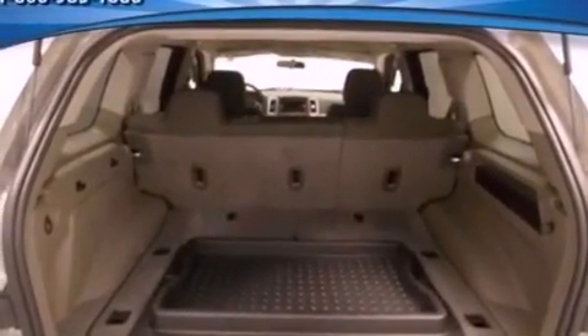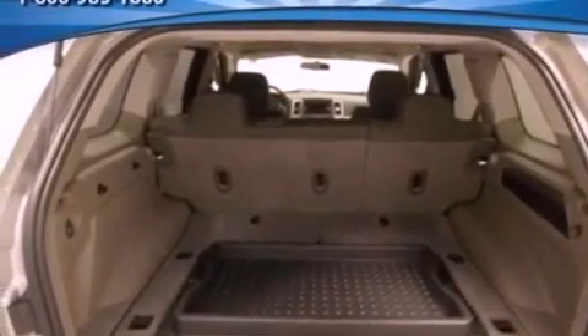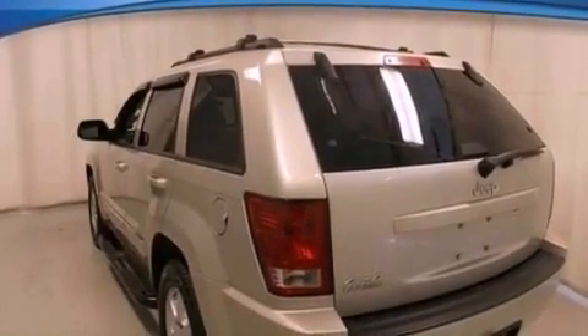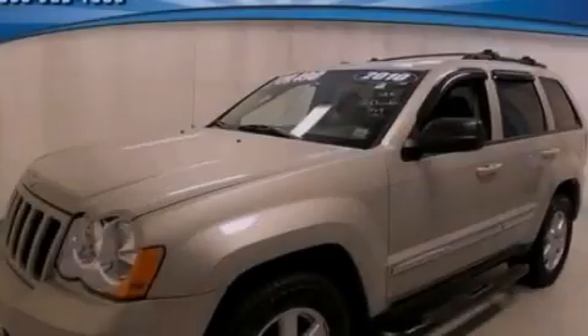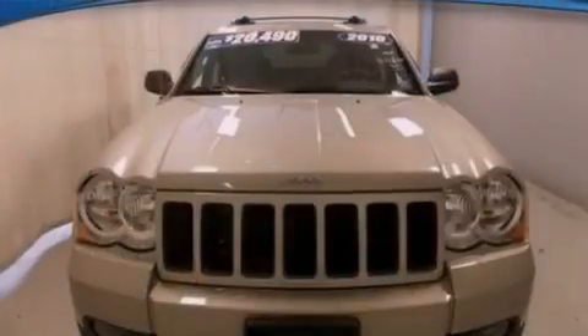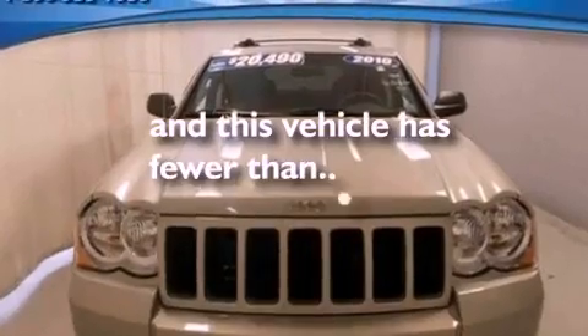The following features are also included: air conditioning, cruise control, full-power accessories, a six-speaker audio system, roof rails, an anti-lock braking system, side curtain airbags, front and rear reading lights. This vehicle has fewer than 49,000 miles on the odometer.